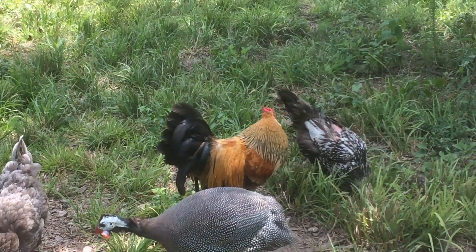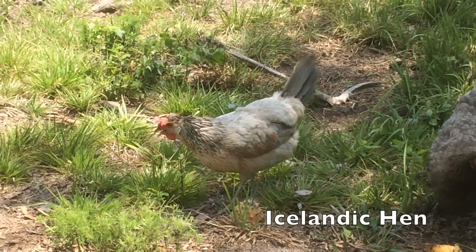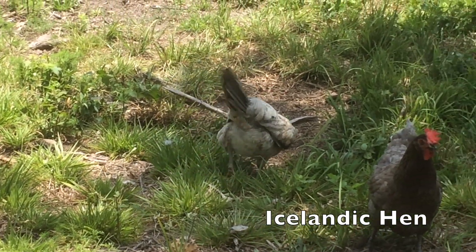Hello, I'm your host the Chicken Man with GKG Poultry. I'm here with a poultry breed analysis starring the Icelandic.